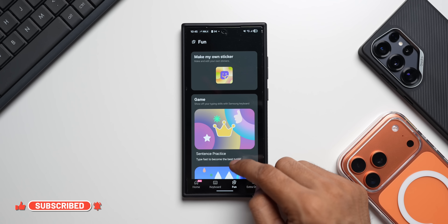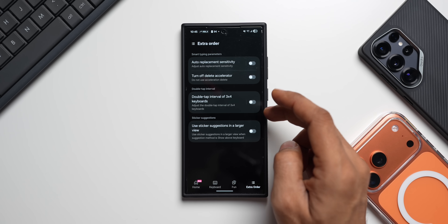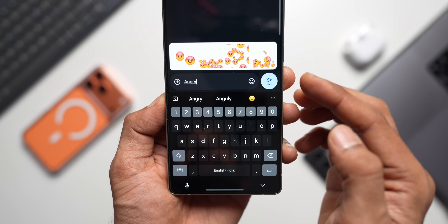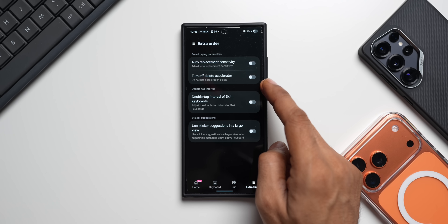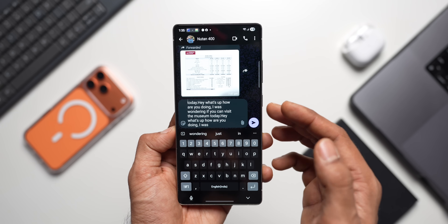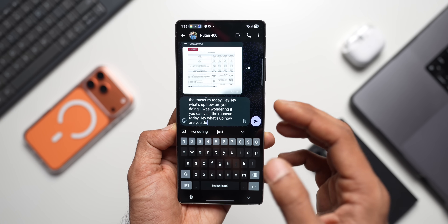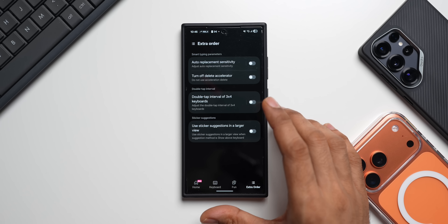In the Fun section there are a couple of games already there, plus a new Make My Own Sticker option. Under Extra, there's a useful new option: Use Sticker Suggestions in a Larger View, which brings up a bigger strip for sticker suggestions. There's also Turn Off Delete Accelerator — when enabled, deleting text will not accelerate; it will only delete letters one by one until the entire message is deleted. These are some great additions in this update.